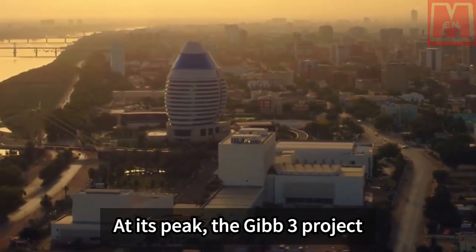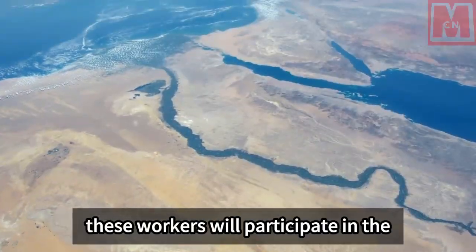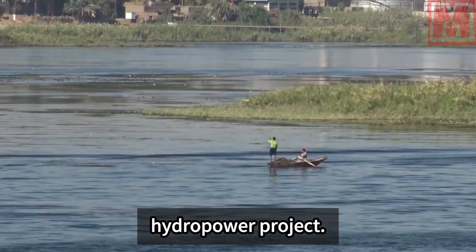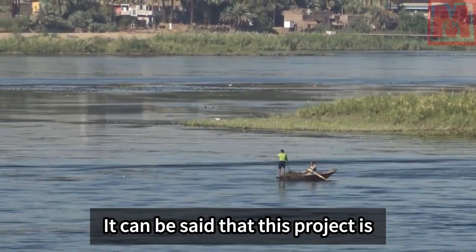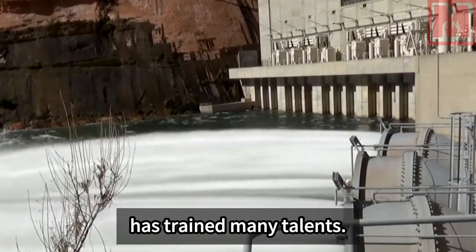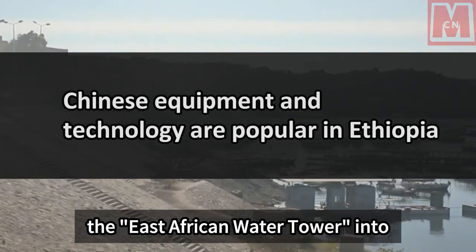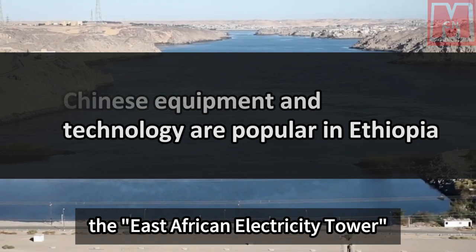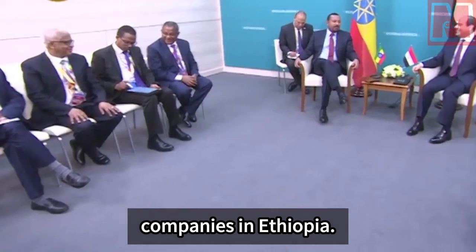At its peak, the Gibe 3 project employed more than 7,000 workers, and these workers will participate in the construction of the future Gibe 4 hydropower project. It can be said that this project is Ethiopia's hydropower university and has trained many talents. The Gibe 3 hydropower station turns the east African water tower into the east African electricity tower and is a landmark project of Chinese companies in Ethiopia.